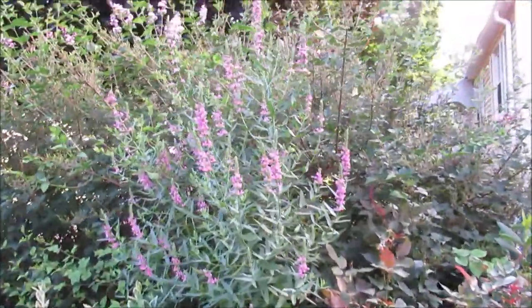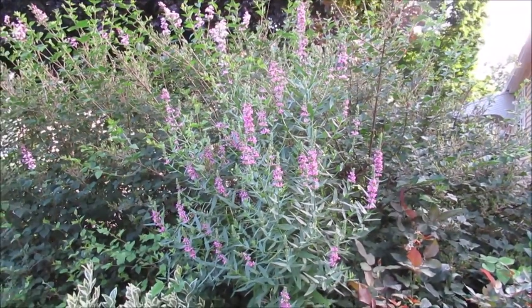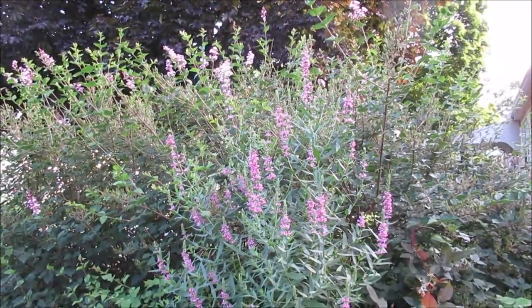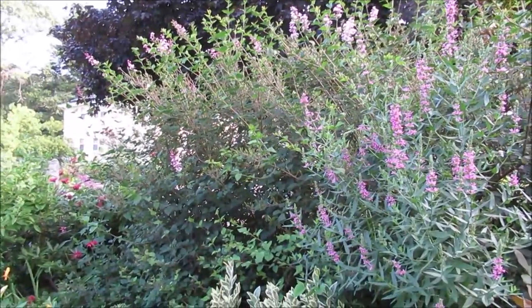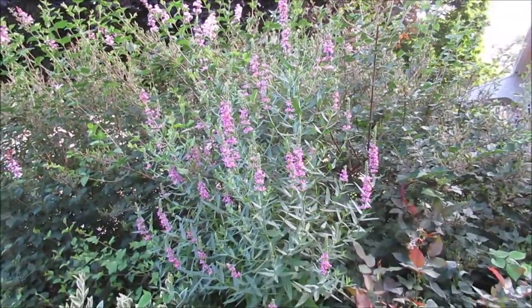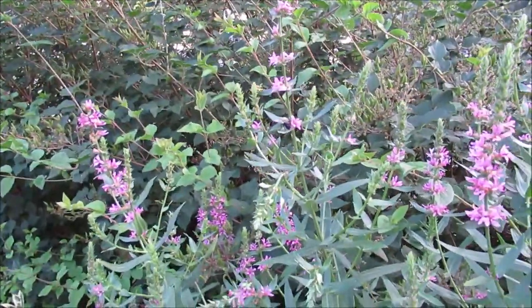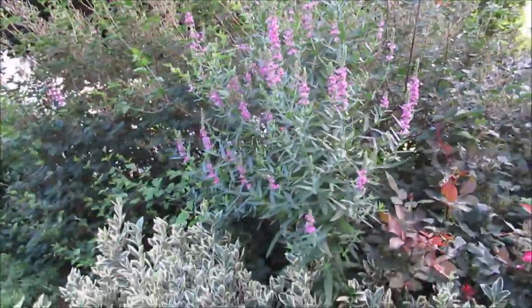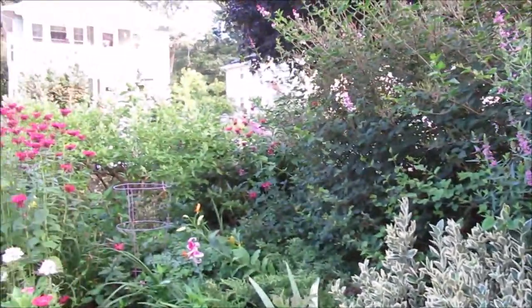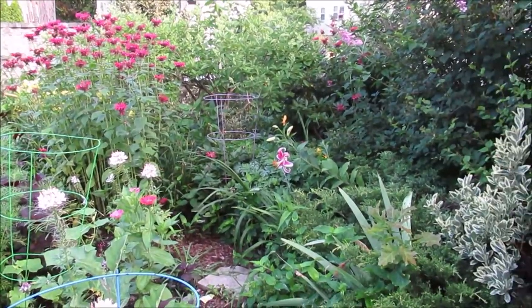I believe that's called loosestrife and it's the right color, working well with the lilac bush which is giving another quick flush. We'll have to cut this down later on, but right now it's so beautiful and the bees are loving it. The bees, butterflies, and hummingbirds are just loving this area, and I'm loving it too — it just looks so good.